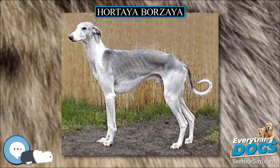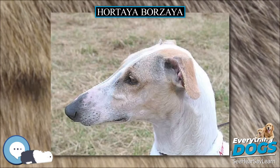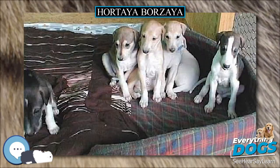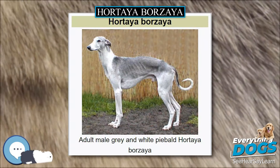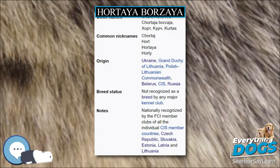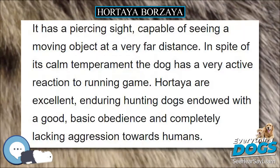In its original habitat, the Hortaya Borzaya is still purely a hunting sighthound, used on all game living in the steppe, especially for hunting hares, foxes, wolves and saiga antelopes. It is extremely enduring, capable of working from early morning to late evening — up to 8–10 runs on game in a day, including tracking prey together with the hunter across large distances. Unlike the whippet or greyhound, the Hortaya is not a short-distance sprinter. Game is usually chased for distances up to 4 km on the open steppe, and the Hortaya can repeat such runs after only a short rest.